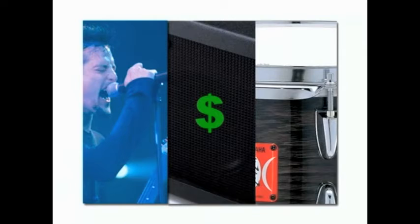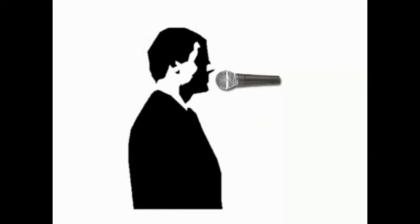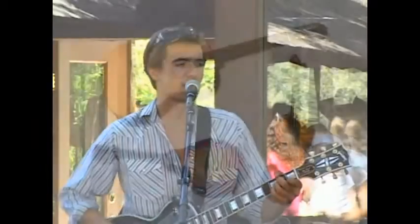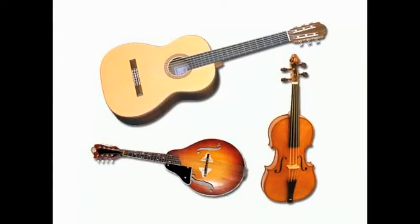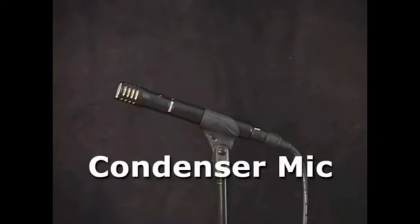So why use anything else? Well, dynamic mics are not overly sensitive — your sound source needs to be pretty close in order to be picked up. This is great for most applications on stage, but for some of the more delicate instruments, or when the mic can't be placed closely to the sound source, a condenser mic is required.